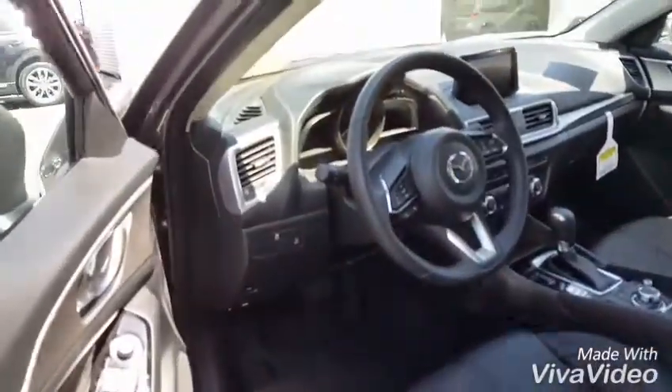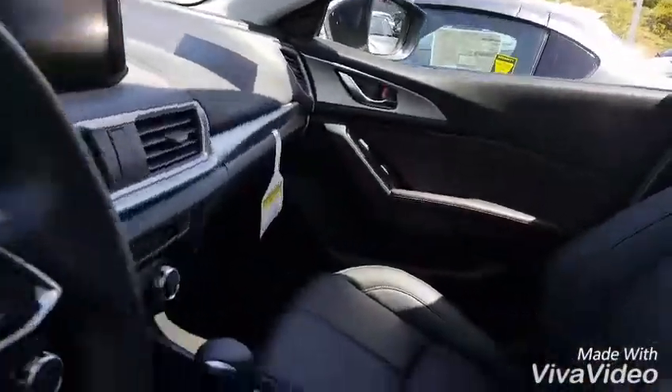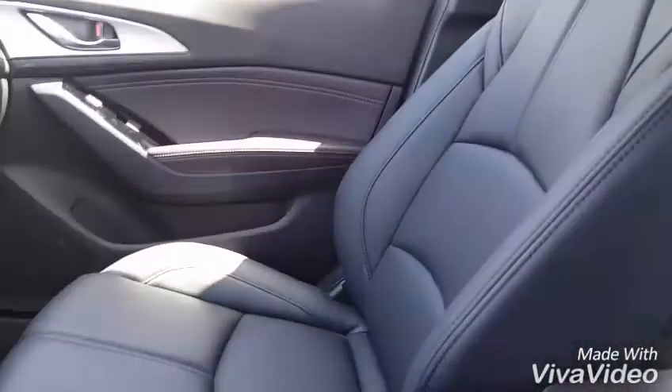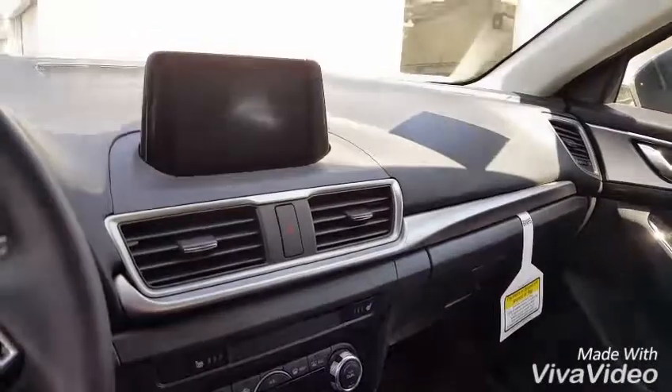There have been a lot of upgrades done to the Touring trim level in particular for 2017. As you can see there's a leatherette sports seat now. It hugs you in nicely and it's very comfortable. And the updated look at the dash.